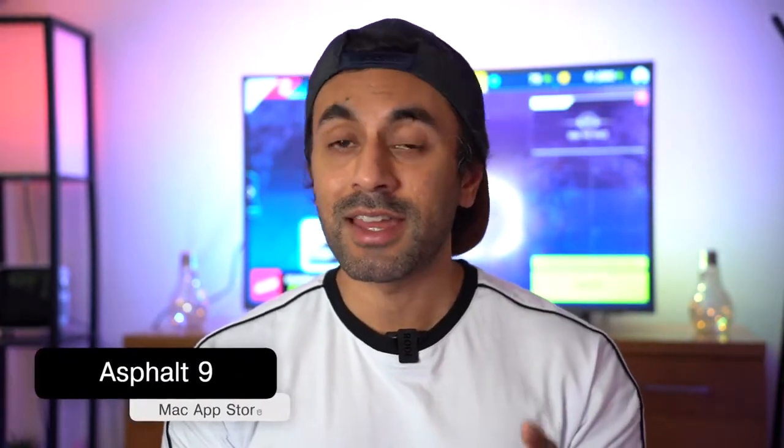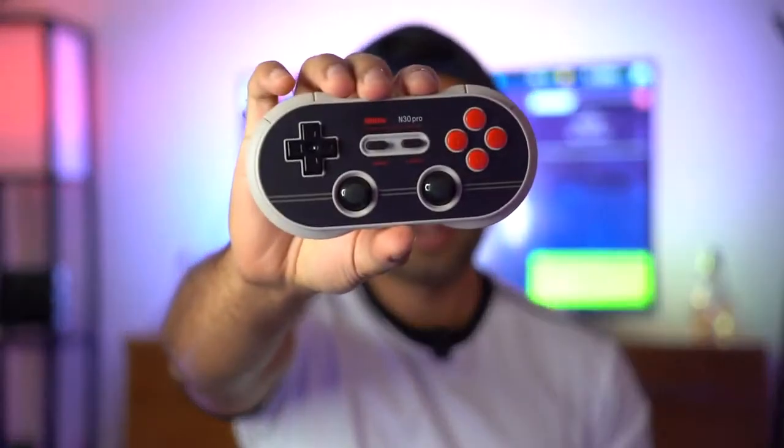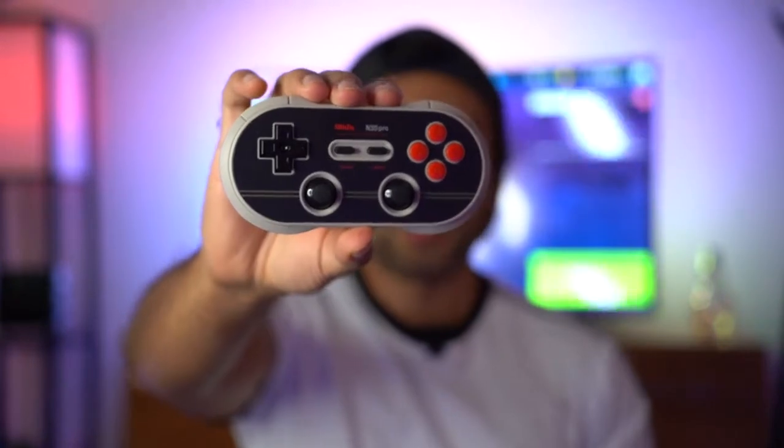I'm going to be testing a few things — how the lag is, the quality of the video, the images coming through, and just an overall performance review. I've downloaded three games to test the capability of my MacBook, and hopefully it doesn't crash, or use up too much memory, or overheat. The first game is Asphalt 9, downloaded from the Mac App Store arcade section. I also have Steam with Shadow of the Tomb Raider and Dirt 4. I've got my Bluetooth wireless controller ready to go — it looks like a Nintendo Switch. I'll have a link in the description. Let's get straight into the gaming.